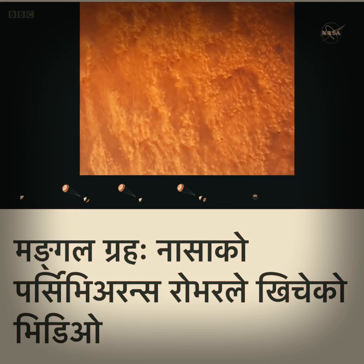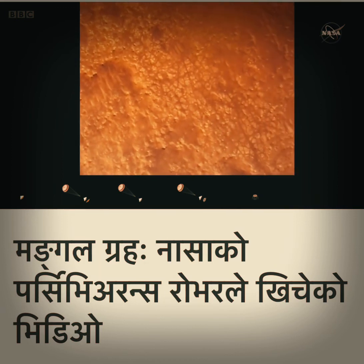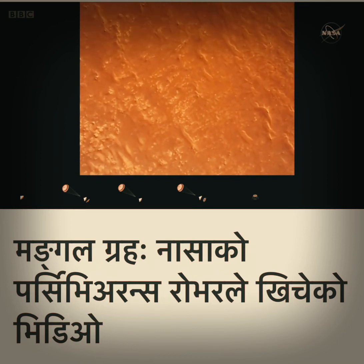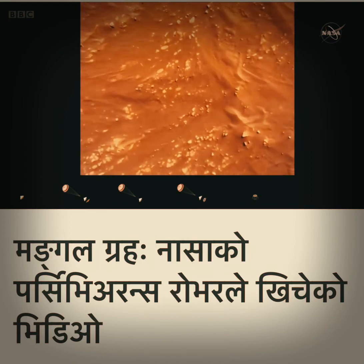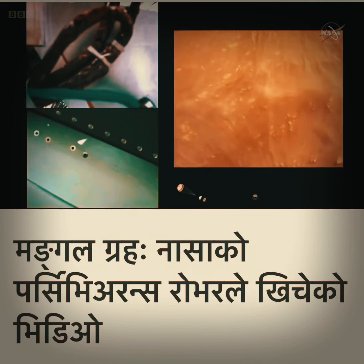We have completed our terrain relative navigation. Current speed is about 30 meters per second at an altitude of about 300 meters off the surface of Mars. We have started our constant velocity approach, which means we are conducting the sky crane, about to conduct the sky crane maneuver.